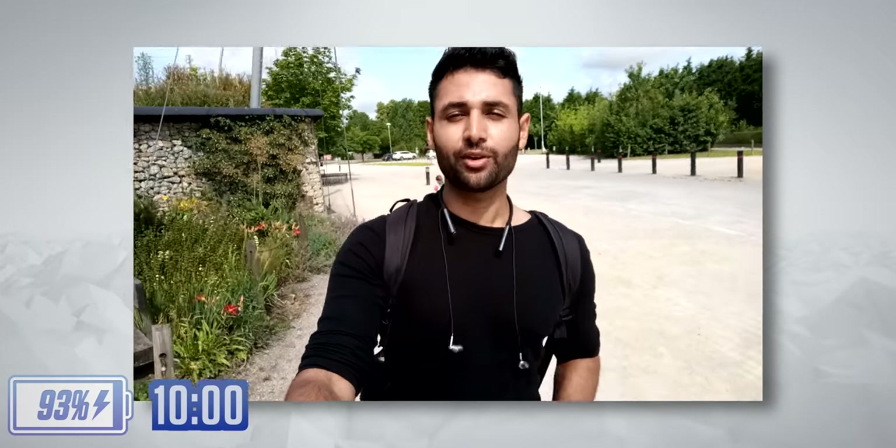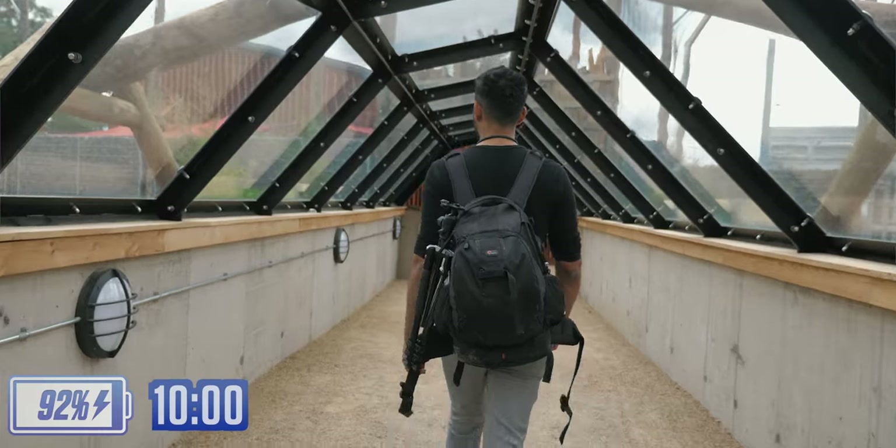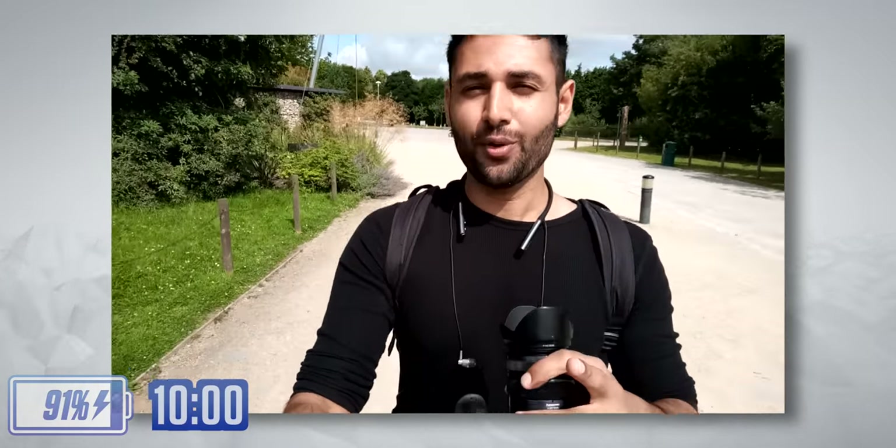I've just arrived at Twycross Zoo, and they've supposedly just opened up a brand new, state-of-the-art tiger enclosure. So I thought, the goal for today is to get a really good shot of the tigers with this budget phone.